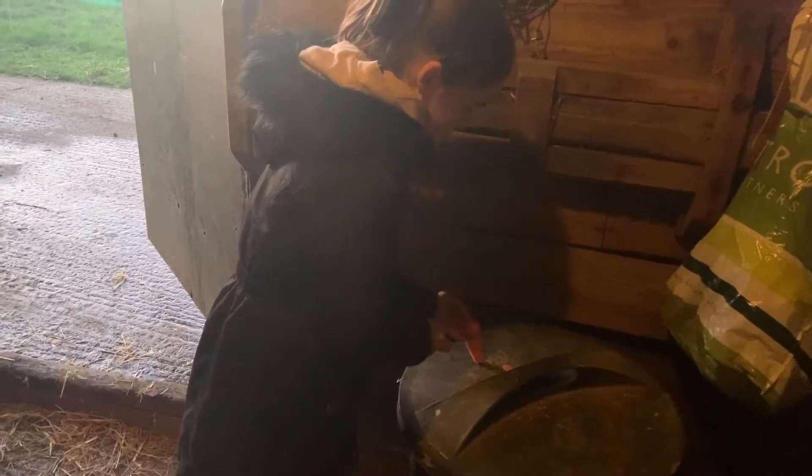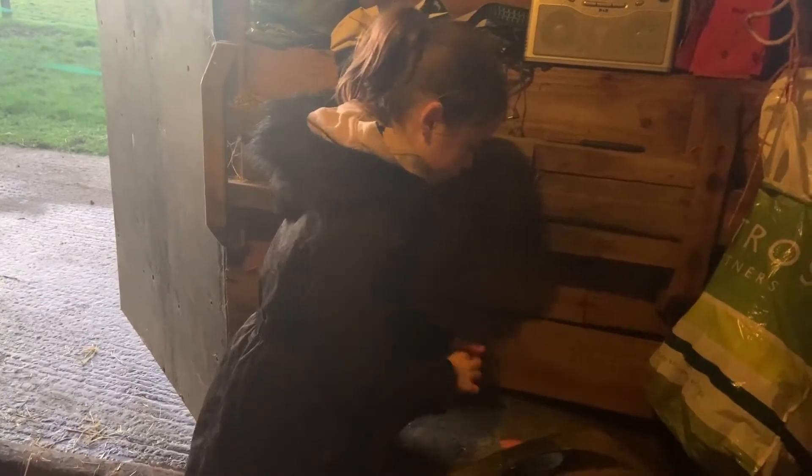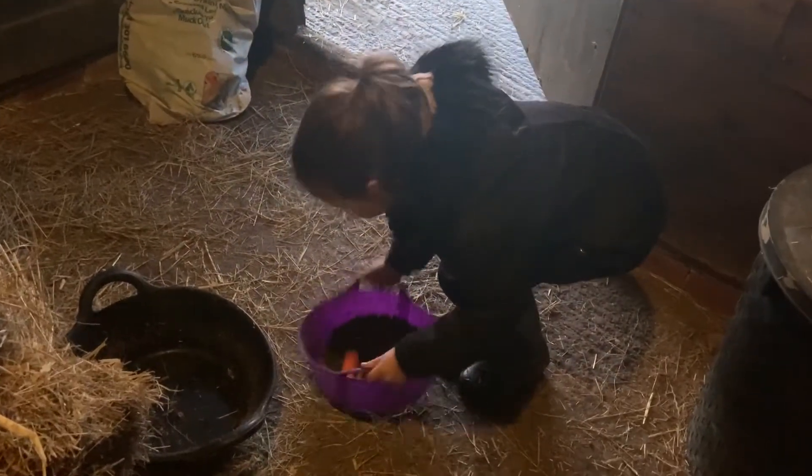Hi guys, welcome to the video! Today I'm going to be showing my night routine. Here you can see I'm just cutting up some carrots for Kitty and the donkey's dinner because they love carrots. Now I'm just going to put the carrots into Kitty's dinner that I've made.